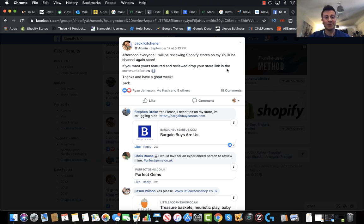What's up guys, welcome to a new video. So in this one we're going to be looking at three different Shopify stores. We're going to be looking at a cat store, a general store, and a gadget store.